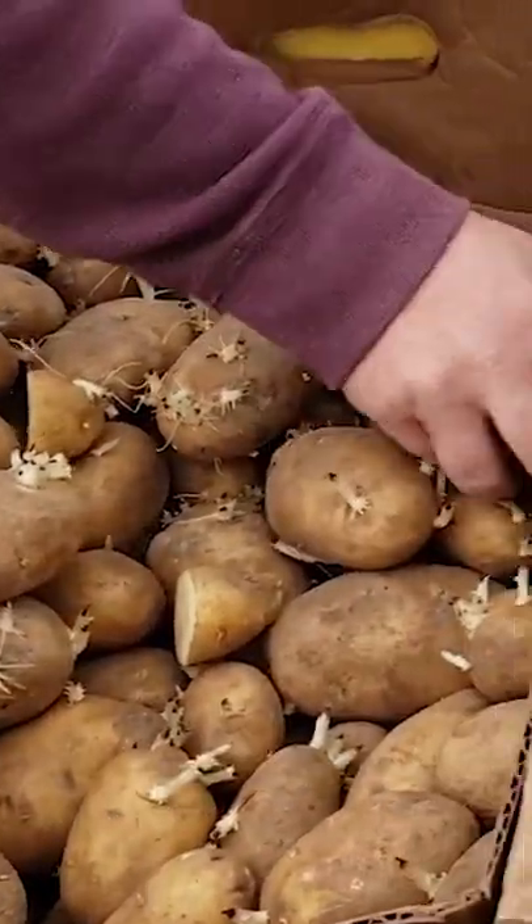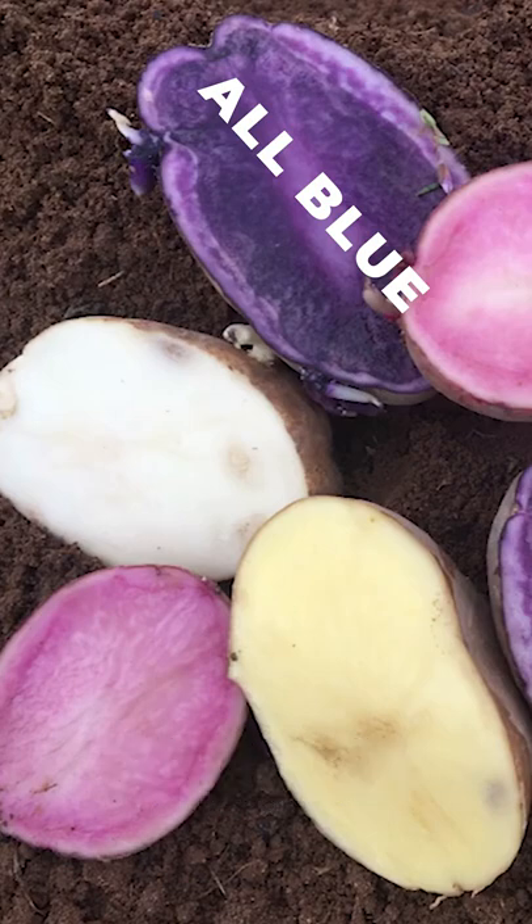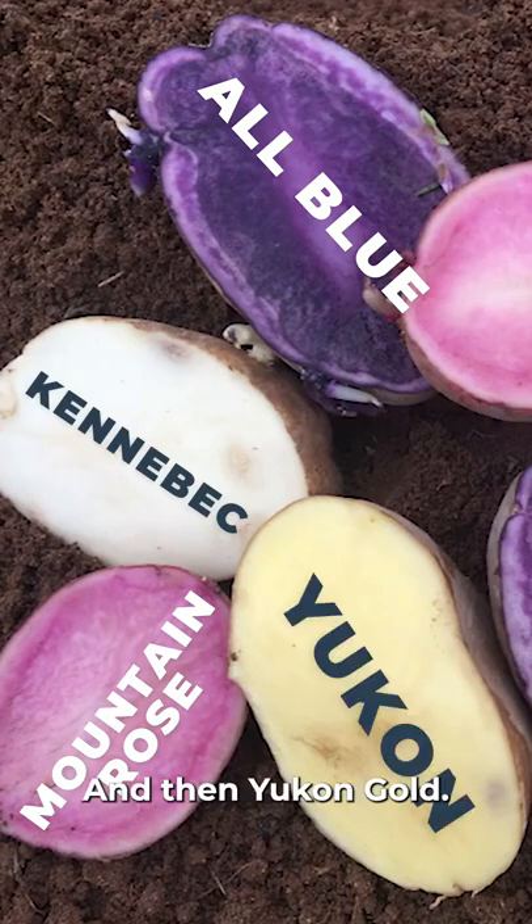We are planting our seed potatoes for the year. One is called All Blue, and it is actually a bright purple. Mountain Rose, which is red. Kennebec, and then Yukon Gold.